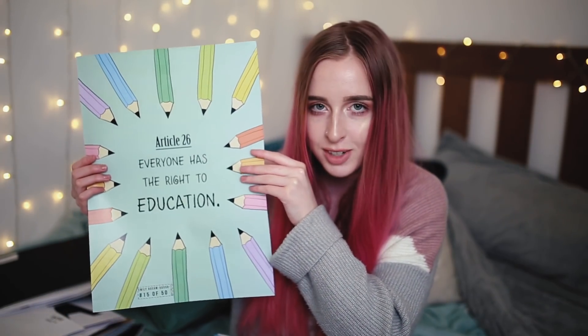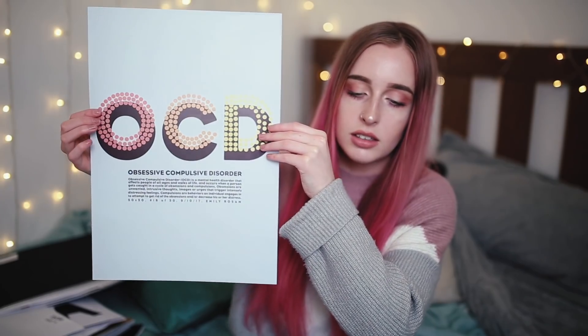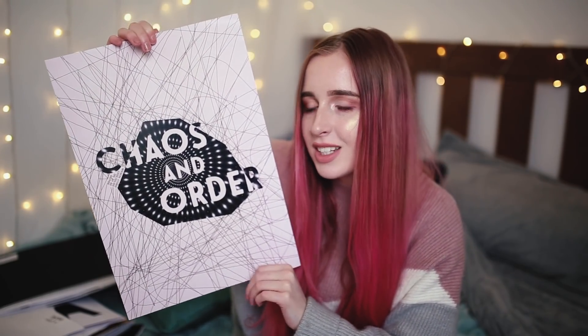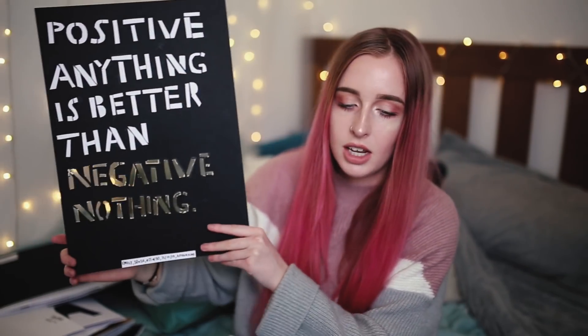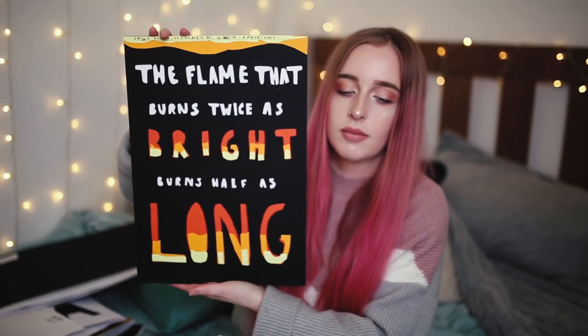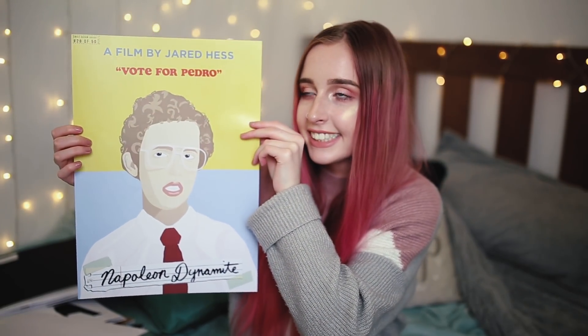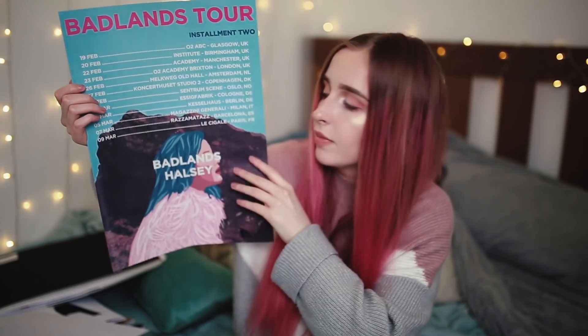Here's poster number 15 out of 50, and number 16 — I was binge-watching Law and Order while making these. This one was actually one of my lecturer's favorites, even though it took me two seconds to make. The theme was aphorisms. Then it moved on to film, which was my favorite week, so I made posters of my favorite films. Then we moved on to music, so I made posters of some of my favorite artists.